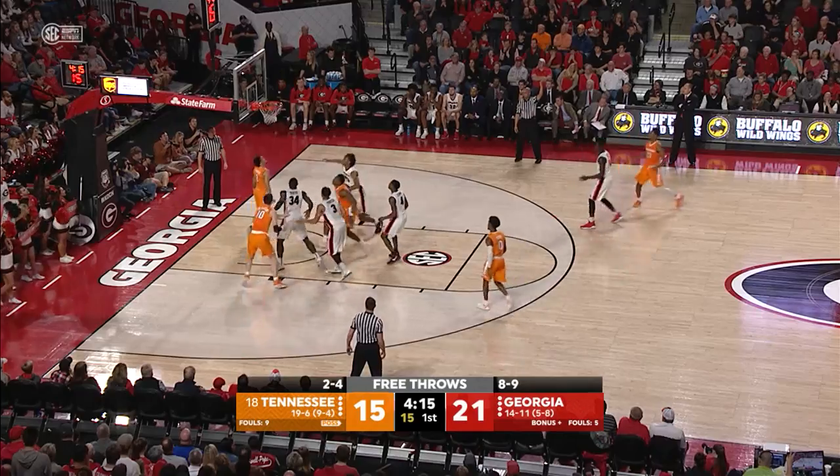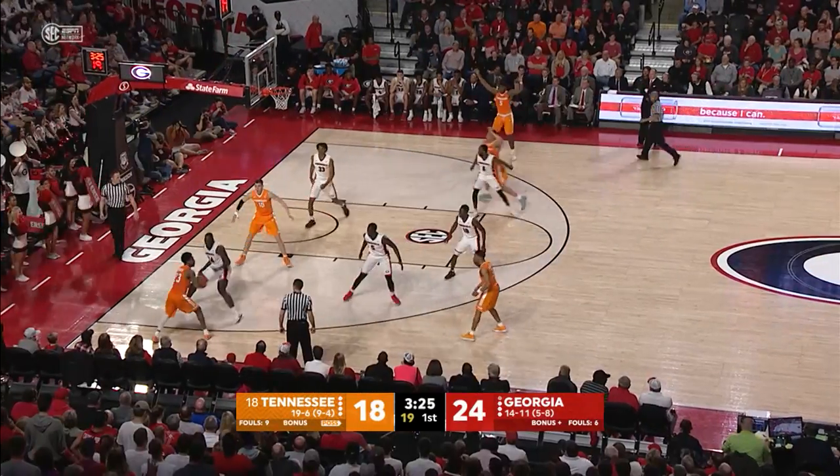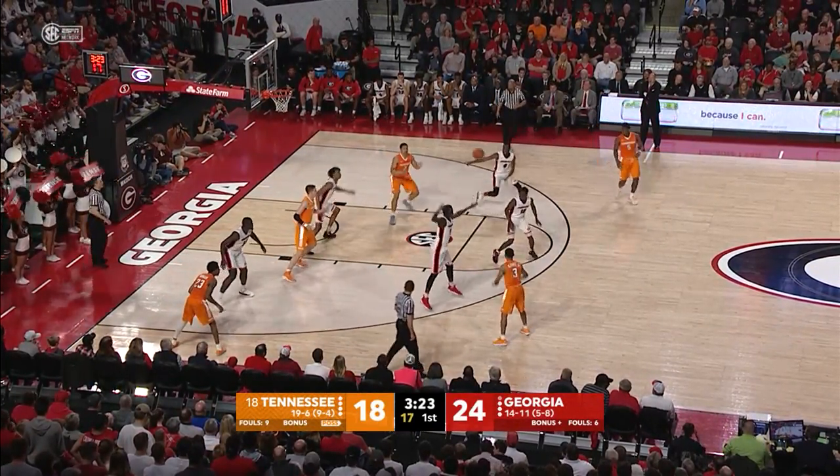Right side, Bowden comes off a pick, a three on the way is good. Money. Corner, Bowden thought about it, didn't take a three.